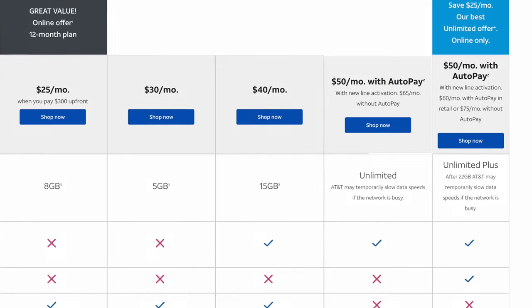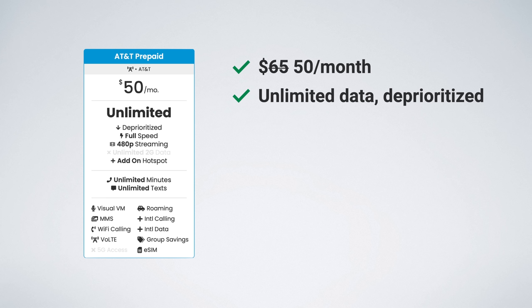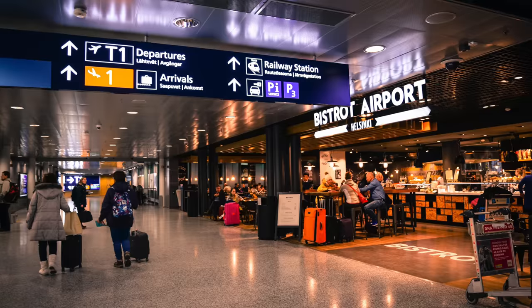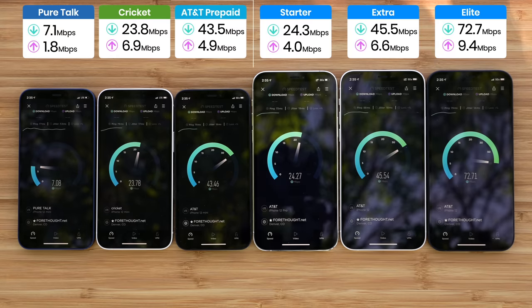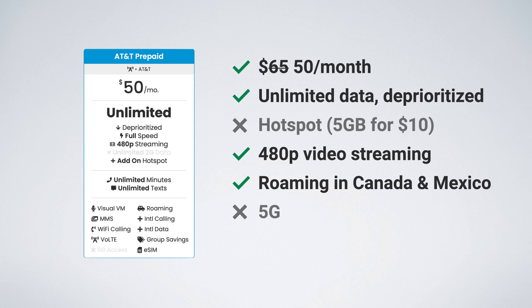The unlimited plan is listed at $65 per month, but it's available for just $50 per month when you activate a new line and turn on auto pay — and you can get the auto pay discount applied on your first month of service. This plan includes unlimited data, but the data is deprioritized, meaning if the AT&T network is busy — at a crowded stadium, concert, airport, or other busy areas — your speeds may be slower than other AT&T subscribers. Mobile hotspot is disabled by default, but you can purchase 5 gigs of hotspot data for a $10 add-on. Video streaming is also limited to 480p. You do get free data roaming in Canada and Mexico, meaning you get unlimited data there as well. Unfortunately, you still won't get 5G access with this plan.